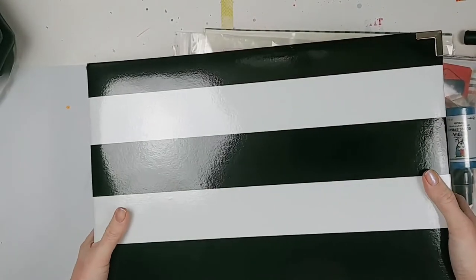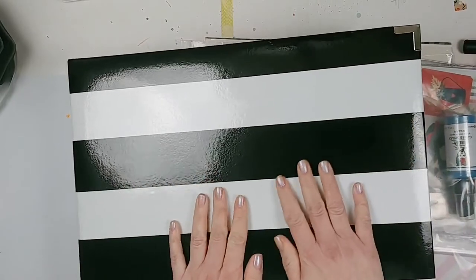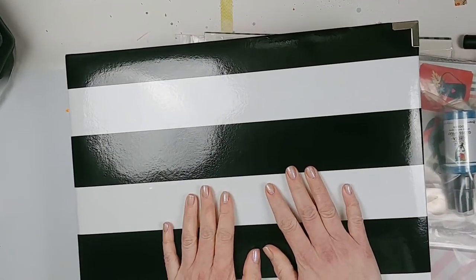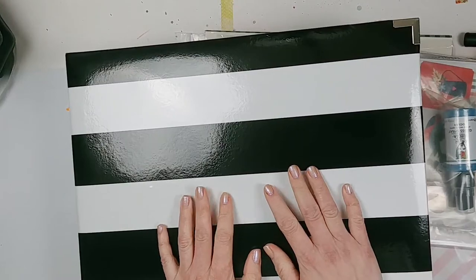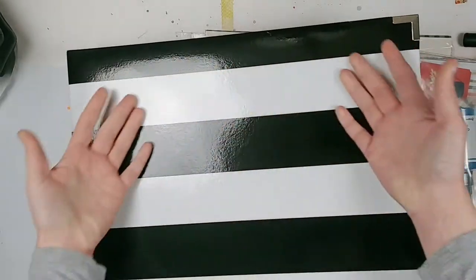Hi guys, it's Laurie from Cook Scrap Craft, and today I'm sharing my January 2021 scrapbook haul — a bunch of new scrapbook stuff that I got that I'm going to be working with this month.